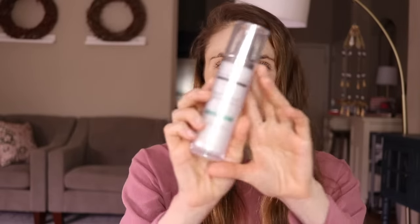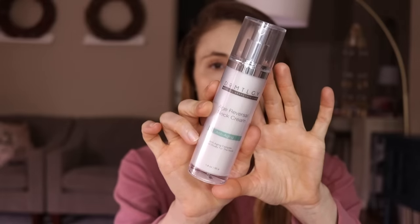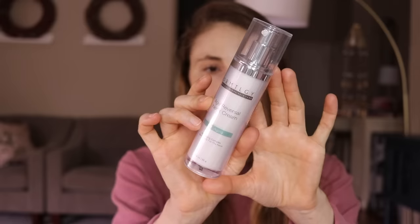A product I wasn't expecting much from but was pleasantly surprised by is the Dermatology Age Reversal Neck Cream — a moisturizer with Matrixyl peptide. I definitely see a noticeable wrinkle-smoothing effect with this product. It can also be used as a facial moisturizer, but it's marketed as a neck cream and it really does smooth out fine wrinkles and textural irregularities, giving a nice luminous glow to the skin of the neck. Highly recommend it as an everyday moisturizer.